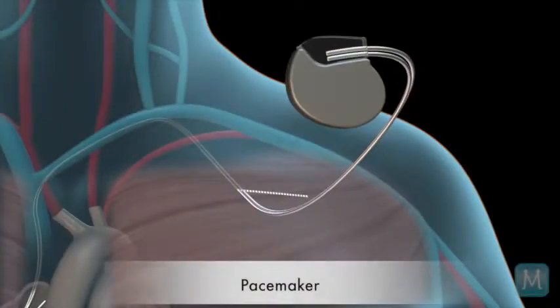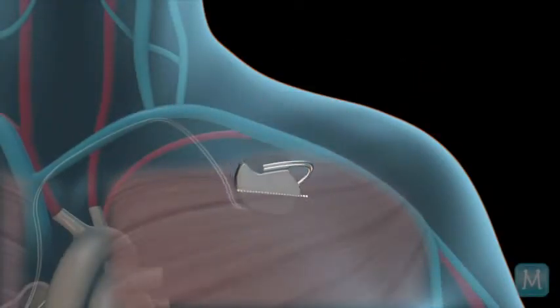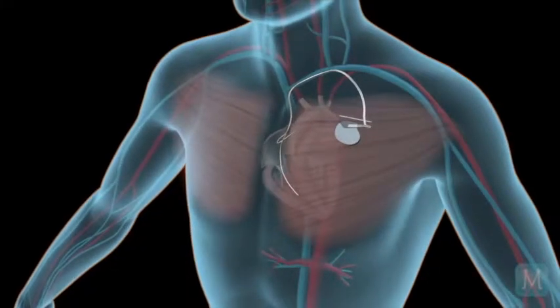A pacemaker is a device that may be inserted by your cardiologist, generally in the upper left shoulder area or upper right shoulder area, generally right underneath the collarbone. There are electrical wires that then go from this pacemaker to the heart.